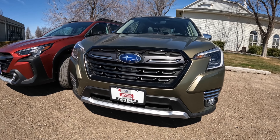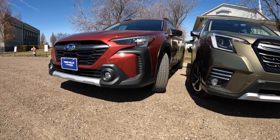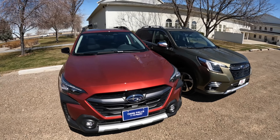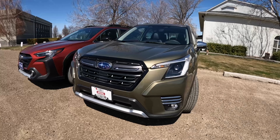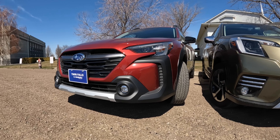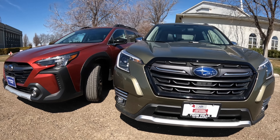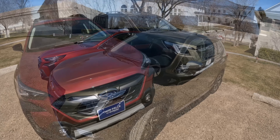If the refreshed Forester still has manual climate controls and a turbo option, I would honestly probably opt for that myself — but I love the Outback, and if you've followed my channel you know that. What do you like more? What have you driven? Leave your comments below. If you like my style, please consider liking this video and subscribe if you want to see more. All in all, these are both fantastic vehicles — you can't go wrong either way. Their resale value is traditionally really good. Big shout-out to Twin Falls Subaru for letting me borrow their cars for the afternoon. Crimson red and autumn green — some fun colors. Until next time, take care.